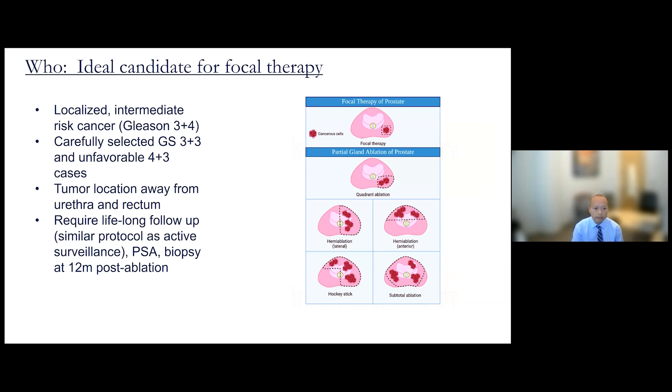The ideal candidates for focal therapy have localized intermediate risk cancer — those are patients with Gleason 7 cancer — and also carefully selected Gleason 6 or sometimes unfavorable intermediate disease. Tumor location is important; it must be away from the urethra and the rectum. Patients also have to agree to lifelong surveillance. I often tell patients: this is not a cure — it ablates the main dominant tumor, so surveillance must continue afterward.